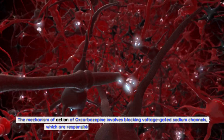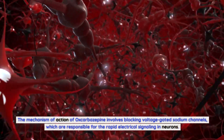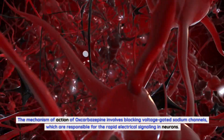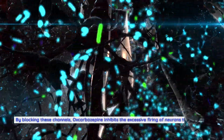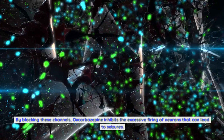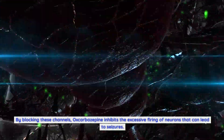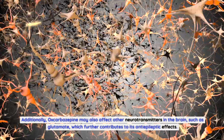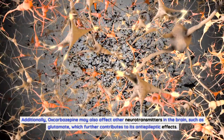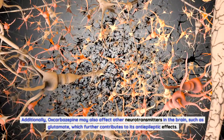The mechanism of action of oxcobazepine involves blocking voltage-gated sodium channels, which are responsible for the rapid electrical signaling in neurons. By blocking these channels, oxcobazepine inhibits the excessive firing of neurons that can lead to seizures. Additionally, oxcobazepine may also affect other neurotransmitters in the brain, such as glutamate, which further contributes to its anti-epileptic effects.